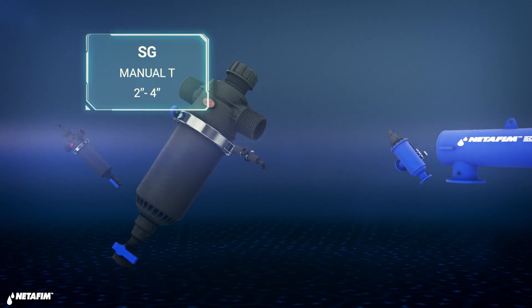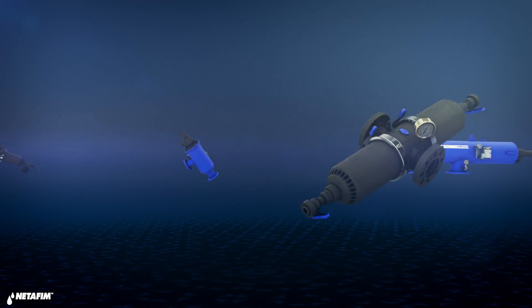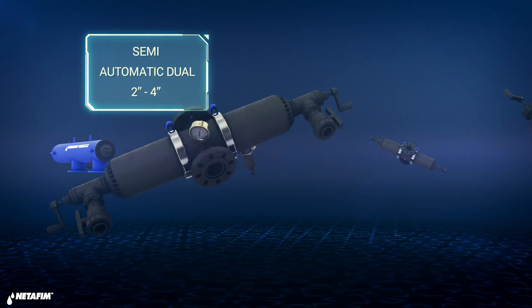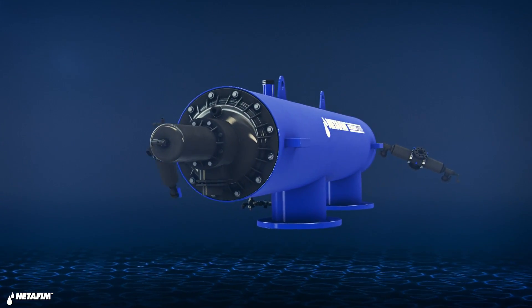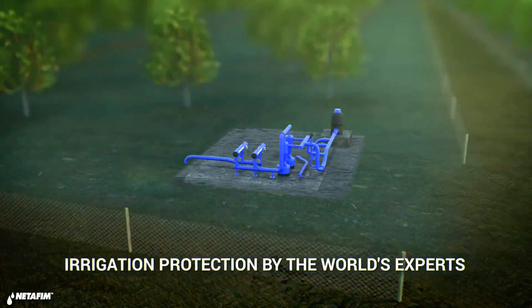The ScreenGuard family includes manual filters, semi-automatic filters, and vertical and horizontal automatic filters for a variety of applications. Don't put your investment at risk — get ScreenGuard filters.